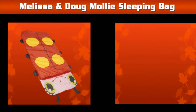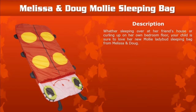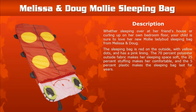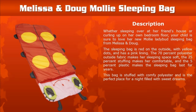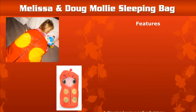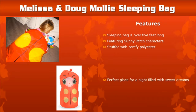Melissa and Doug Molly Sleeping Bag: Your child will love her new Molly ladybug sleeping bag, perfect for sleepovers at a friend's house or on the bedroom floor. Made with 70% polyester and 25% stuffing, this comfortable bag is built to last for years and is the perfect place for a night filled with sweet dreams. Features of the Melissa and Doug Molly Sleeping Bag are shown below.